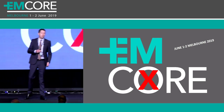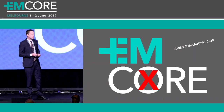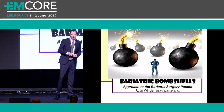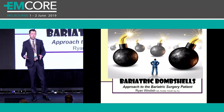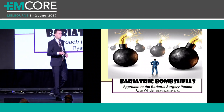I'm going to talk about the bariatric bombshells - what we're going to talk about are the post-operative complications in the bariatric surgery patient. A few years ago, I noticed I started to see more and more patients in my daily practice that, when you took a history, had some sort of bariatric procedure being performed.